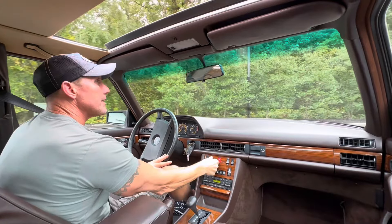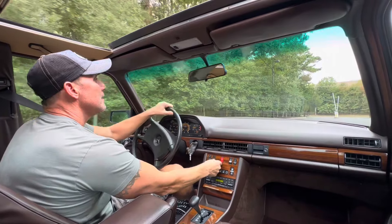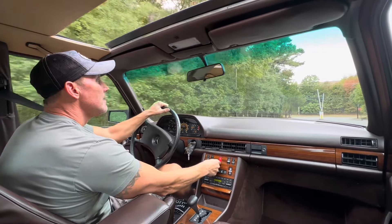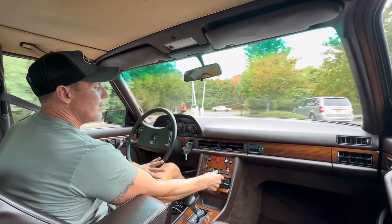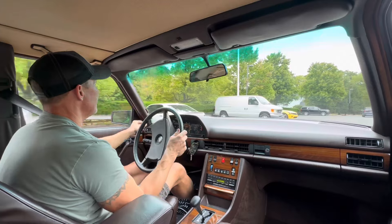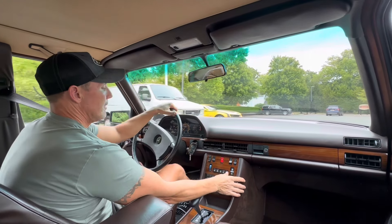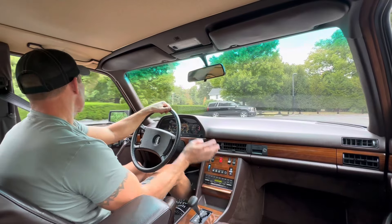Perfectly working sunroof. All the power windows work perfectly. AC blows ice cold through the proper vents. Becker stereo works fantastic.